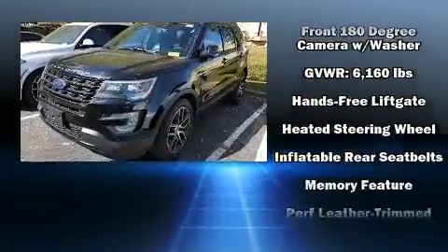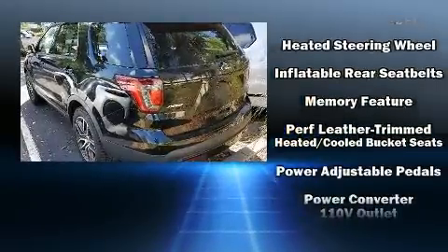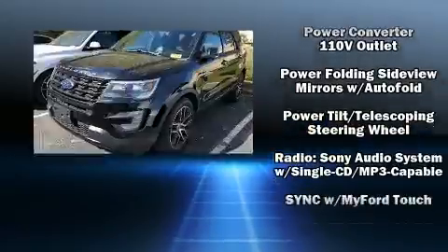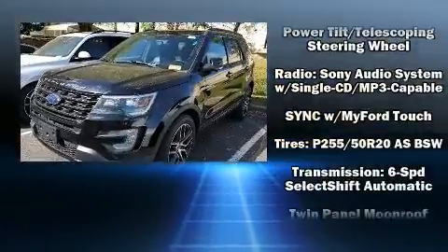Ford ensures the safety and security of its passengers with equipment such as front-side impact airbags, brake assist, and four-wheel disc brakes with ABS.